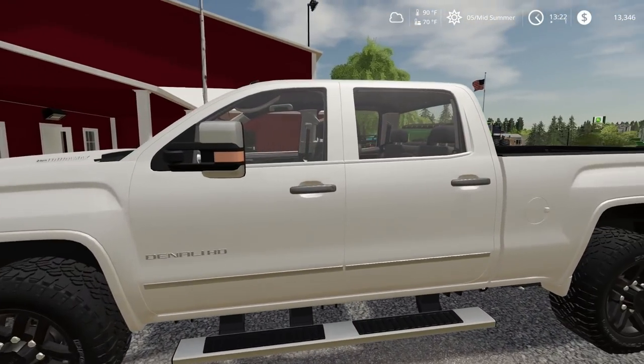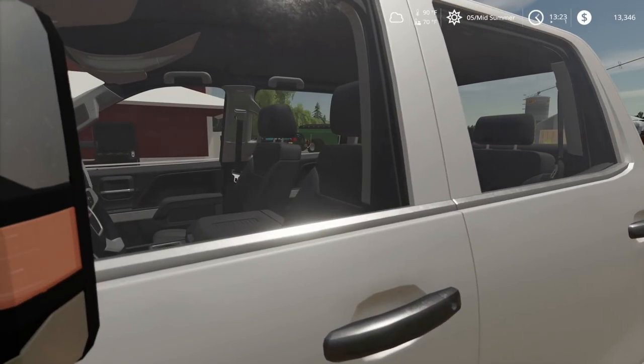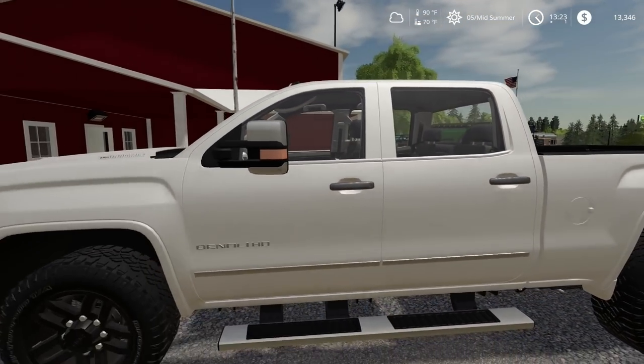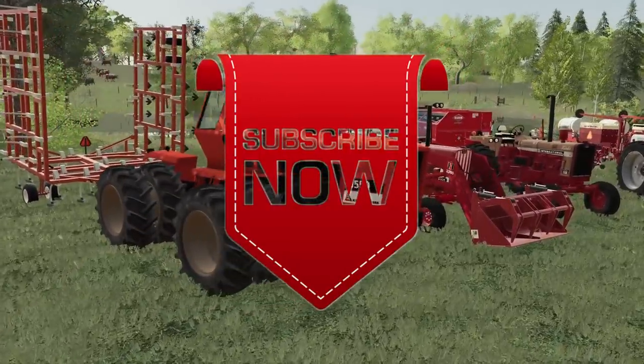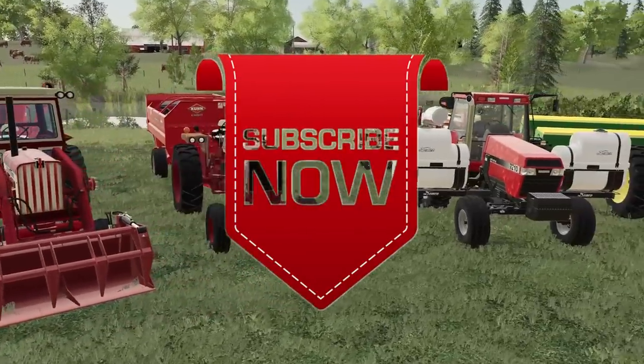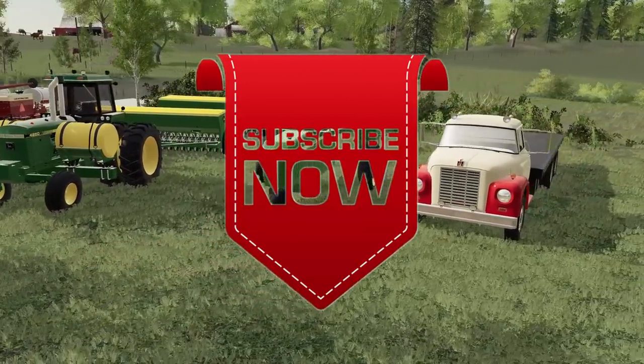We will head back to our farm — we gotta get our harvester ready, too. But thank you all for watching, and I will see you later here in Oregon. Thank you all for watching — like, comment, share, and subscribe. See you next time.